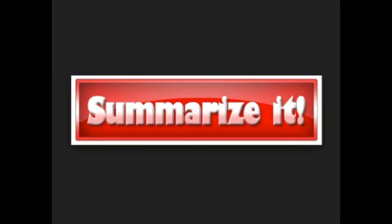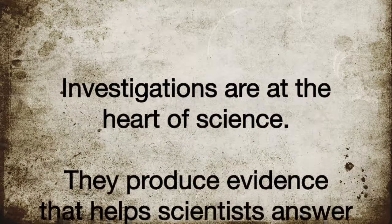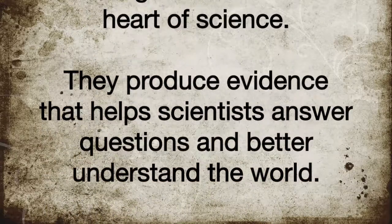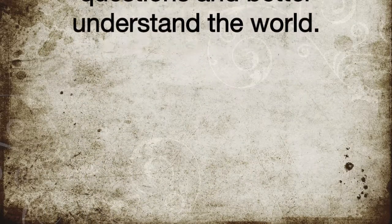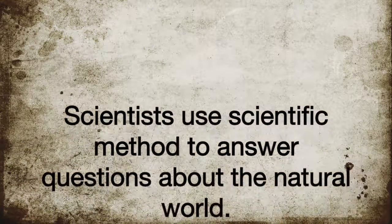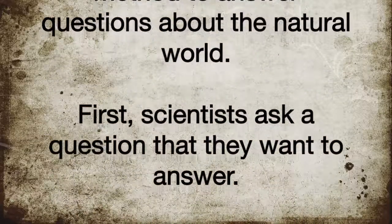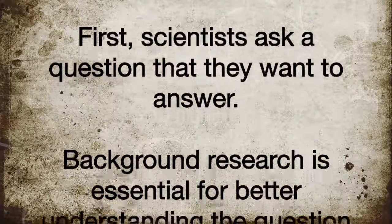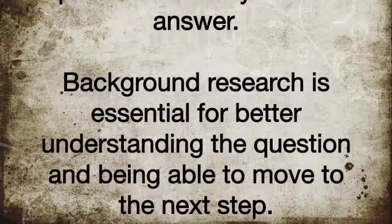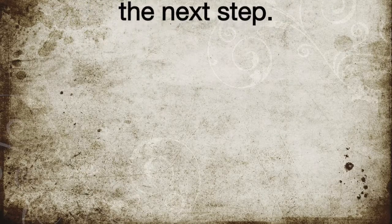Let's summarize. Investigations are at the heart of science — they produce evidence that helps scientists answer questions and better understand the world. Scientists use the scientific method to answer questions about the natural world. First, scientists ask a question that they want an answer to. Background research is essential for better understanding the question and being able to move to the next step.